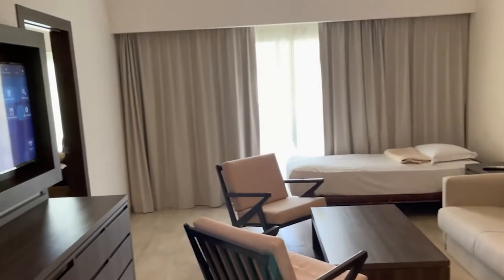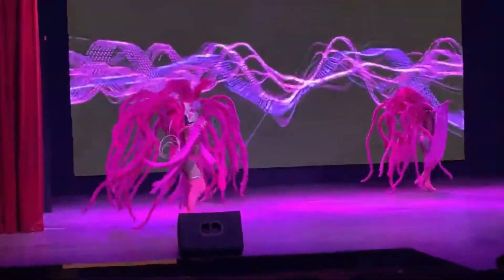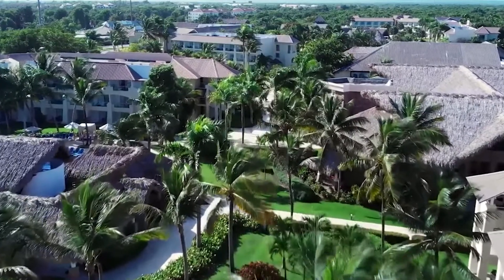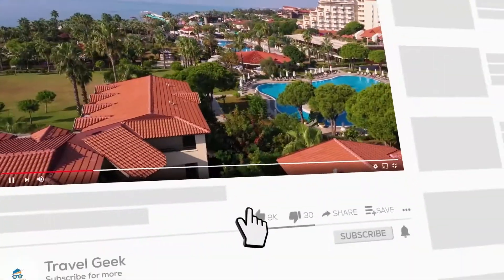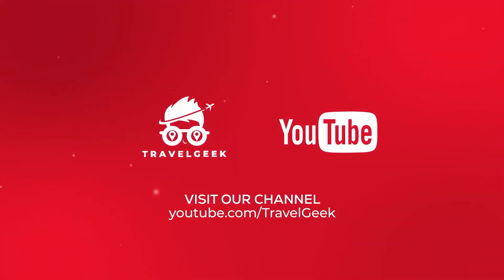Guests highly praise their cleanliness, the comfortable accommodations, and the world-class customer service. They are also amazed by the variety of entertainment options. The staff is also said to be a little humorous, making your stay even more enjoyable. Make sure you check this place out if you're planning a family vacation. Please leave a like and subscribe to our channel, Travel Geek, for more recommendations and reviews. We'll catch you guys on the next one. Until then, ciao!